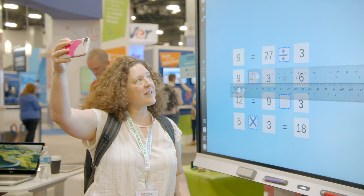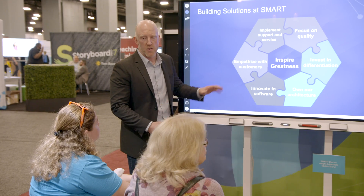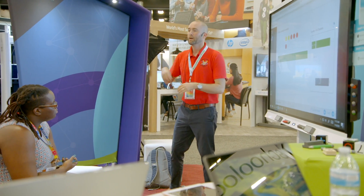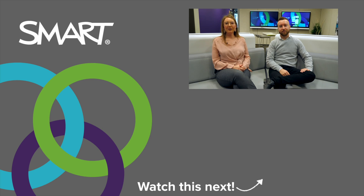We'd love to hear how you could see using new ToolSense technology in your classroom — drop a note in the comment section below and let us know. If you're interested in seeing this revolutionary new lineup in action, click the link below to book a demo. That's it for our latest edition of the Smart Spotlight. Don't forget to hit the red subscribe button below to keep up on all the latest and greatest. We hope these ongoing updates and tools help make your job a little easier in continuing to transform education and inspire greatness. Thanks for watching.